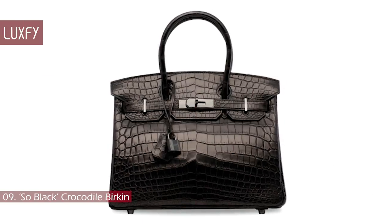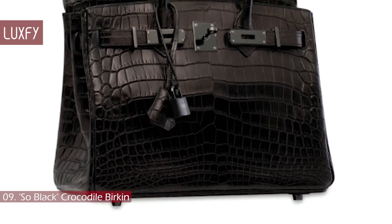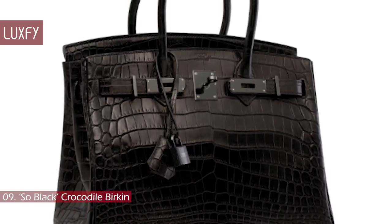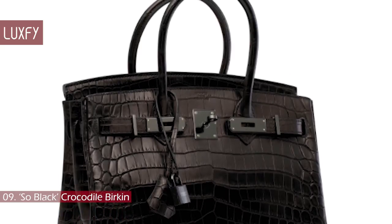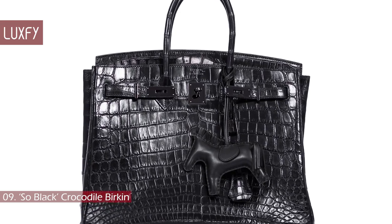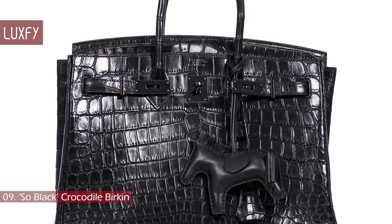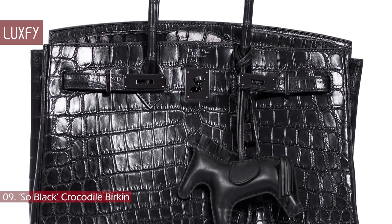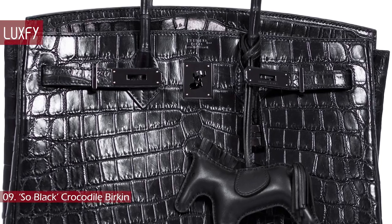Number 9: Soul Black Crocodile Birkin. Created by Hermes creative director Jean-Paul Gaultier, the Soul Black Collection was one of the last designs he made before leaving the luxury brand in 2010 to concentrate on his own haute couture fashion house. Winsley Tsang, Christie's head of sales for handbags and accessories in Hong Kong, said of the Gaultier design: "He did something incredibly simple. He took the classic Hermes Birkin and Kelly bag and changed the hardware from standard palladium or gold to a black PVD coating. It may sound like a small change, but it was a huge thing for the market."